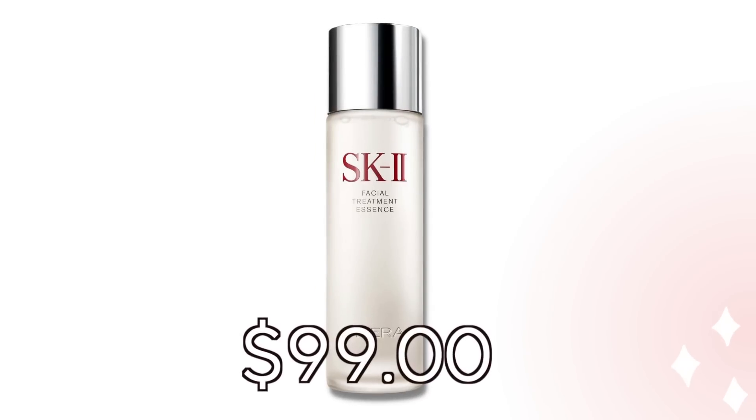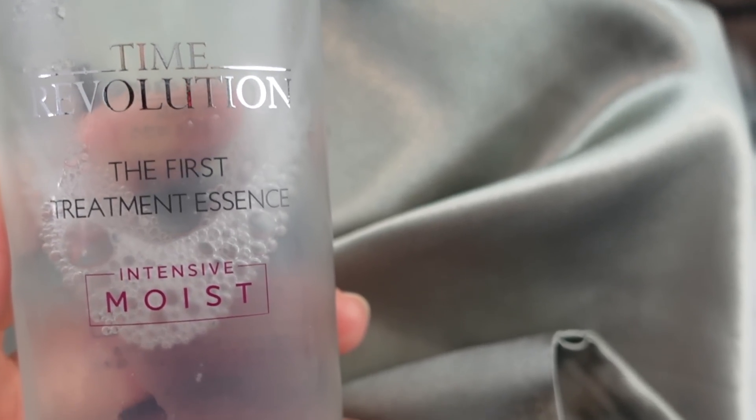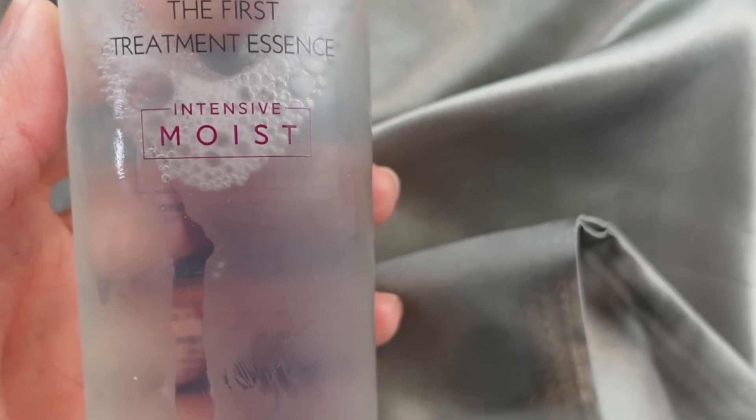A pricey skincare product is the SK2 essence. It's been out quite a while and is known for really keeping your skin hydrated. I'm 58 and I need hydration — even though I have combination skin, I use skincare like retinaldehyde that dries my skin out. I would love to try it but it's $99, so I tried the alternative from Missha: their Time Revolution Intensive Moist. This is the version I felt best met my skincare ingredient list and I love it.